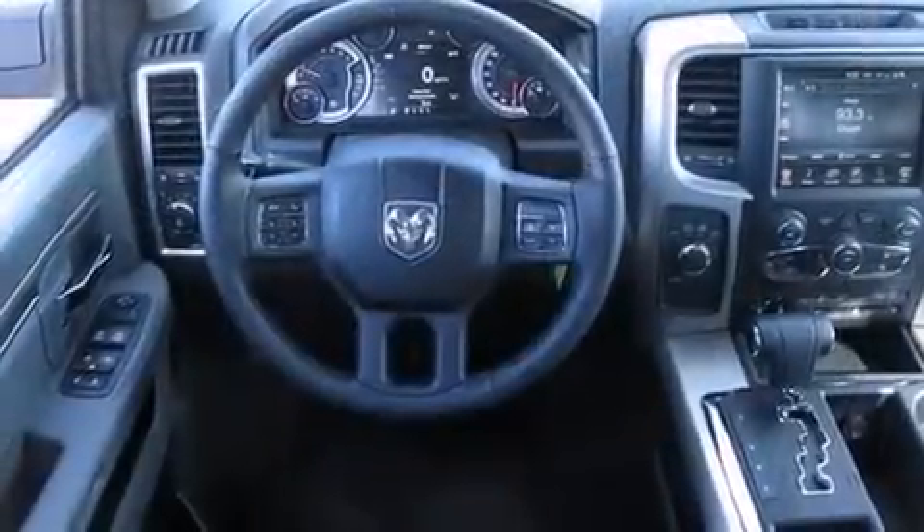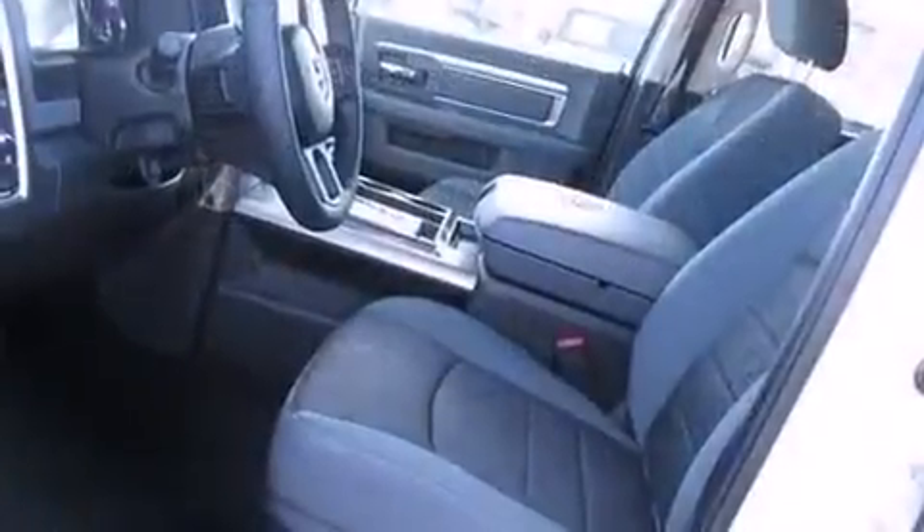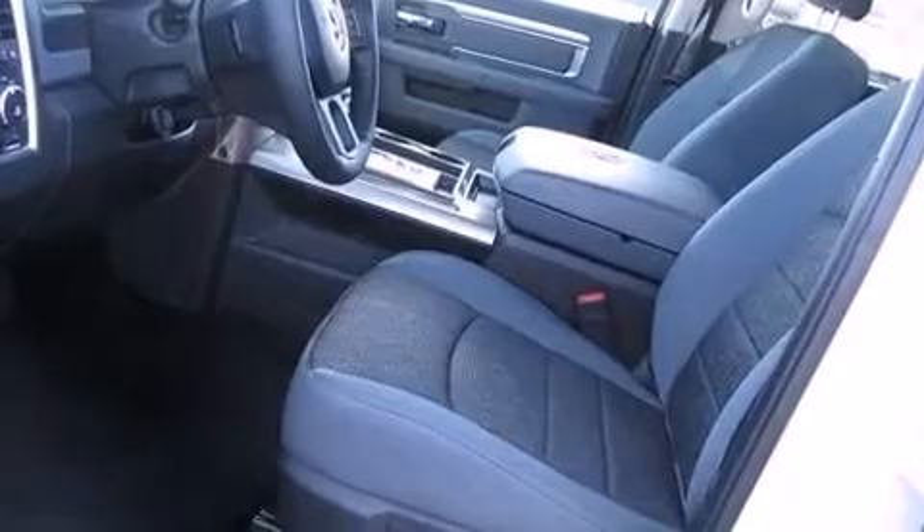Audio features include an AM-FM radio, steering wheel mounted audio controls, and 10 speakers providing excellent sound throughout the cabin.